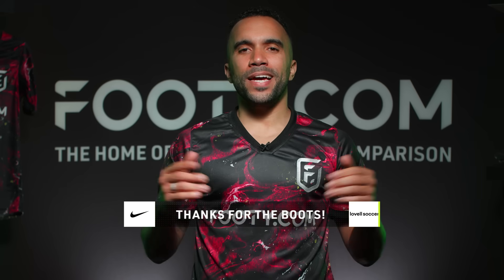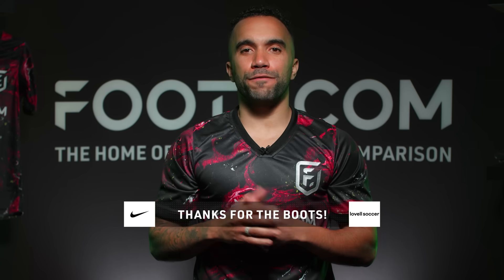If you like this video, comment below what you wear, like and subscribe to our channel, and click on the link above for Footy.com where we show you the best boots with the best deals. A big thank you to Nike and Lovell Soccer for providing the boots.